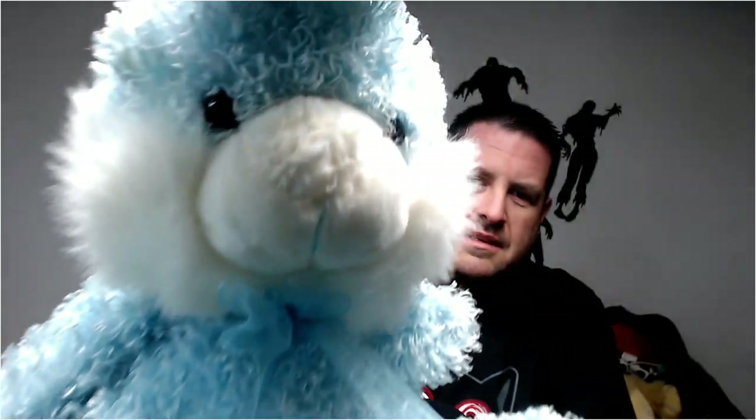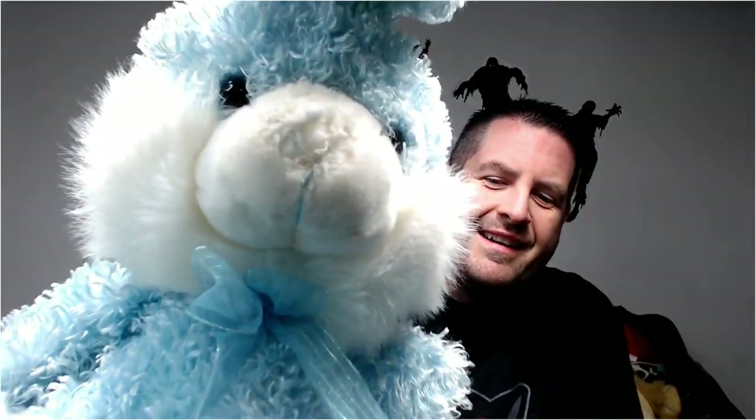This poor bunny is missing his nose. I actually did the thumbnail for this video with this guy and didn't notice he's missing his nose, so he's gone.